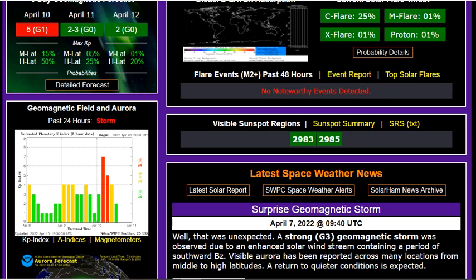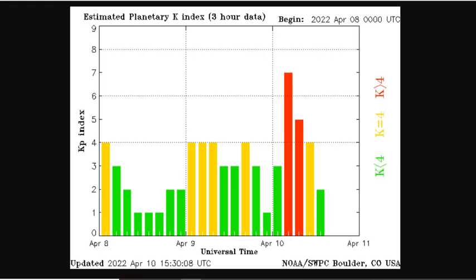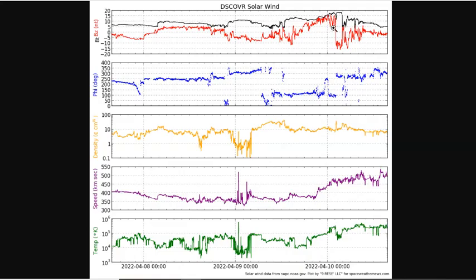When it arrived, it contained a period of southward BZ, and we'll show you that in a minute. You can see the coronal hole stream arrive — that's this increase in density — and then the solar wind speed increases up to about 500, 550 kilometers per second. But it's this change in the BZ here that kicked off the geomagnetic storm, the quick shift south.